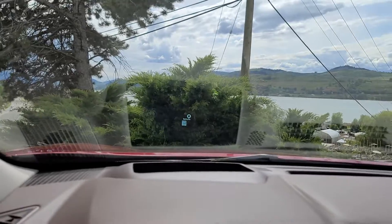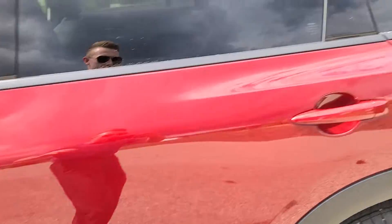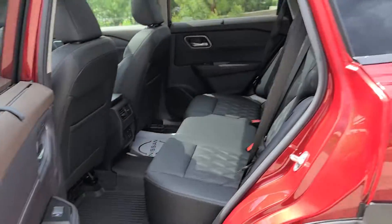You also have a heads-up display that shows right on your windshield, giving you the last known speed sign and your current speed. If you have anything plugged into the navigation, it'll give you turn-by-turn directions right on the windshield.